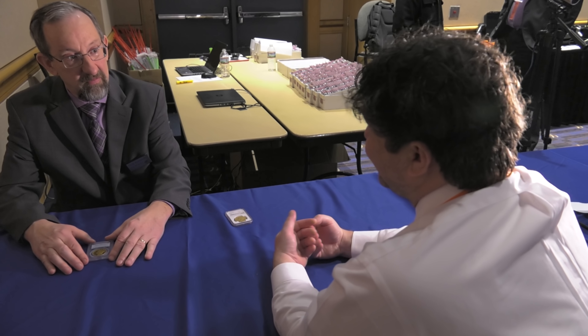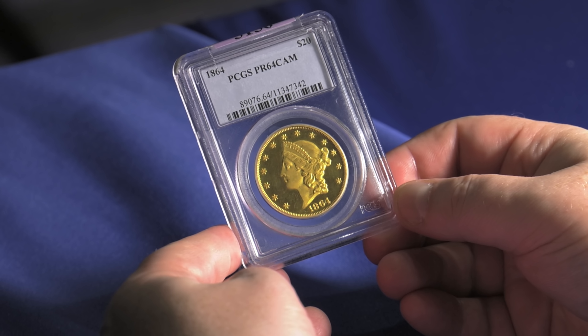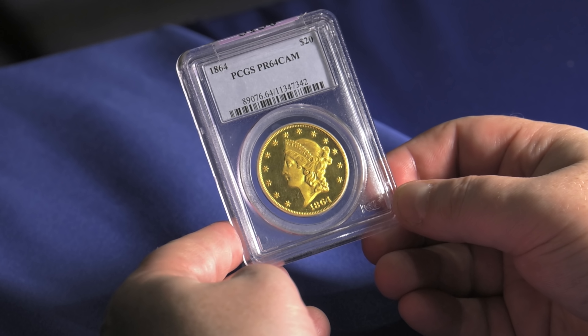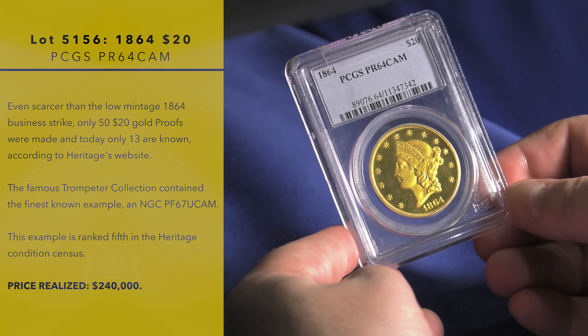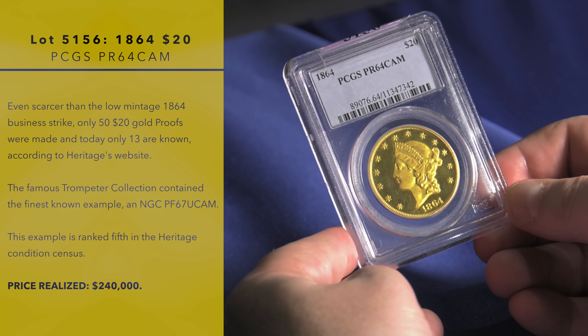Another coin I liked in your catalog — people look at proof issues these days and they seem routine, like every year you go to the Mint and buy a proof issue. But in the mid-19th century, proofs were struck in much lower numbers, especially for the major gold coins.